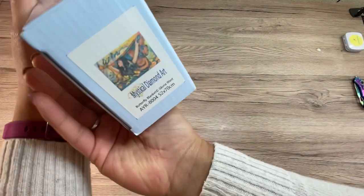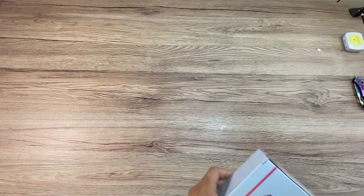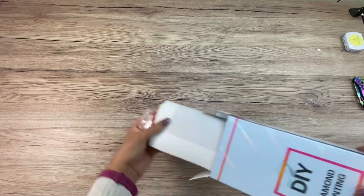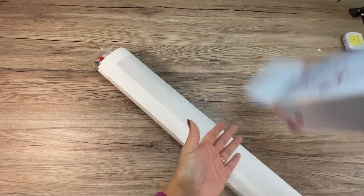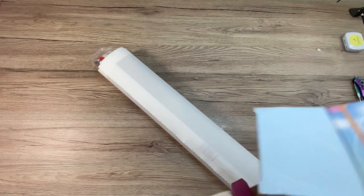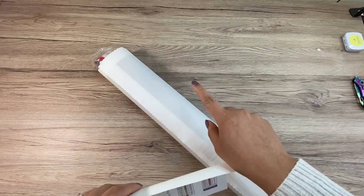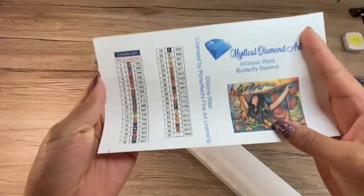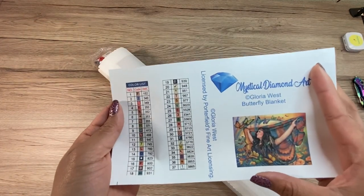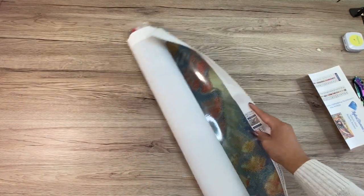So this one is Butterfly Blanket, and it's just a little bit bigger than the other Indian maidens from Gloria West. I love these girls so, so much and I will get every single one that Amy releases. The other two I've worked on — I finished Path of the Dream Catcher and I'm working on Legend of the Wolf. Both of those had 30 colors. This one has 37 colors. Beautiful, beautiful, beautiful colors. And it's a 52 by 70.